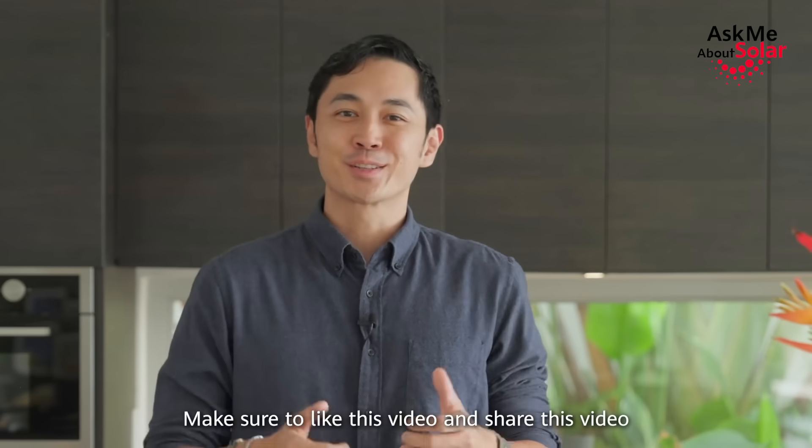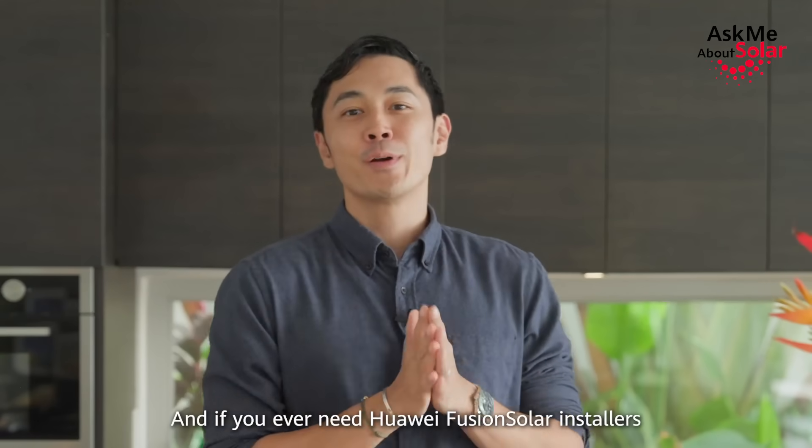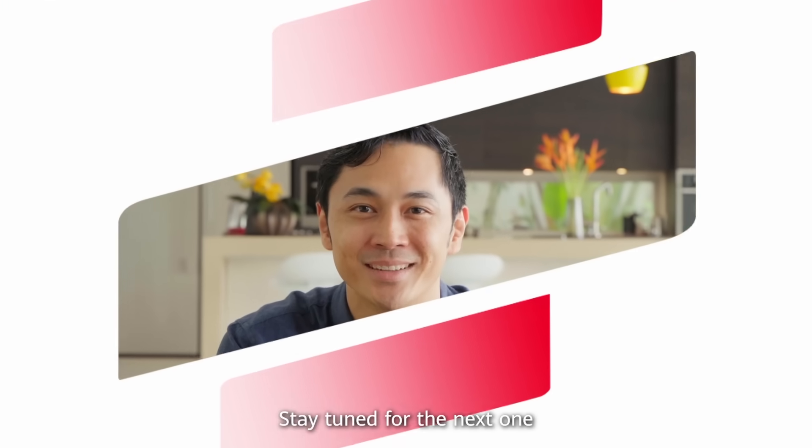Thank you for watching guys. Make sure to like and share this video. If you ever need Huawei FusionSolar installers, the links will be in the description below. Stay tuned for the next one.